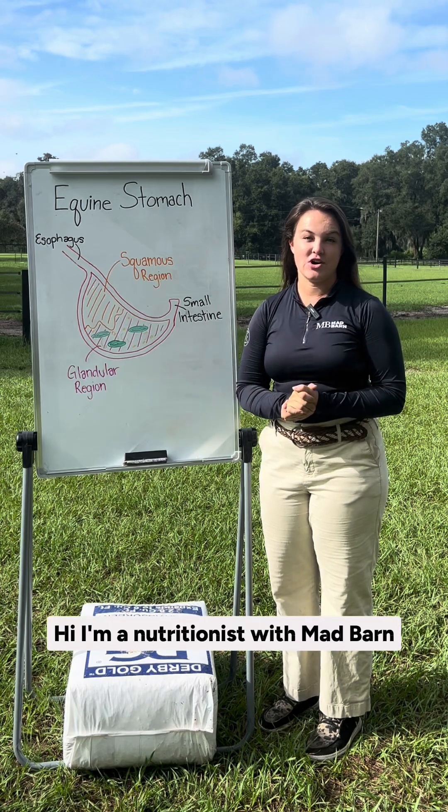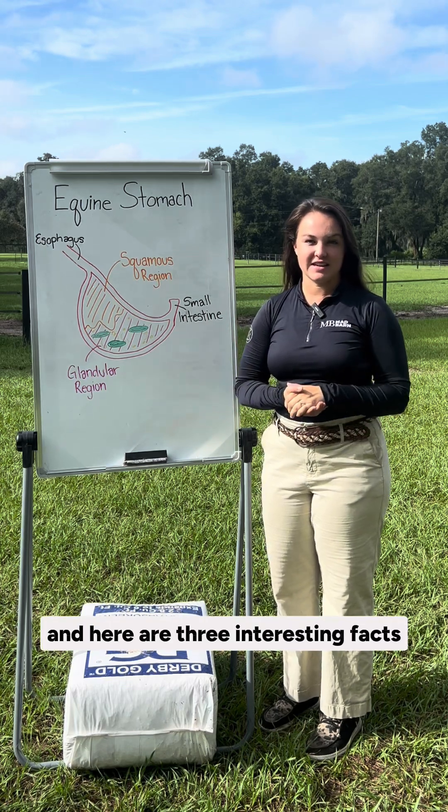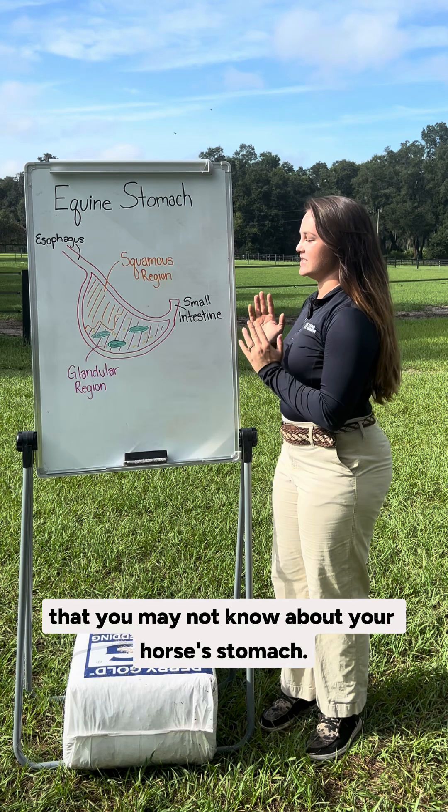Hi, I'm a nutritionist with Mad Barn and here are three interesting facts that you may not know about your horse's stomach.